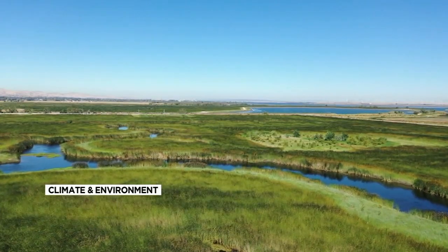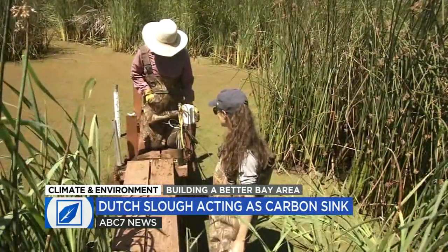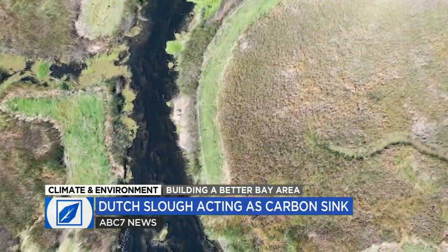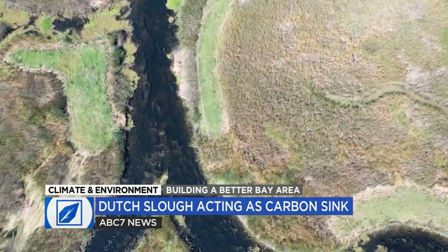While Dutch Slough is clearly a success story, it didn't happen overnight. The work that went into it could hold lessons for other restoration projects up and down the state. First, the California Department of Water Resources excavated the channels and leveled the soil.